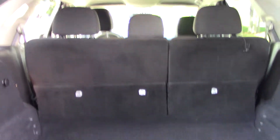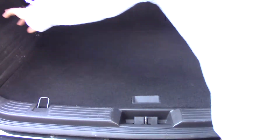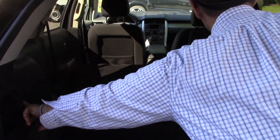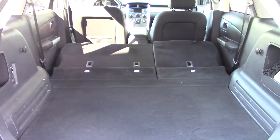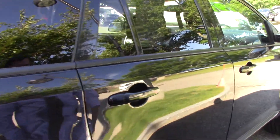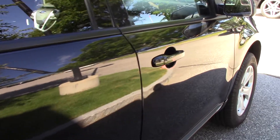Plenty of storage back here. The seats fold nicely so you have a lot of storage back there. You can see no dents or dings on the side of the vehicle.